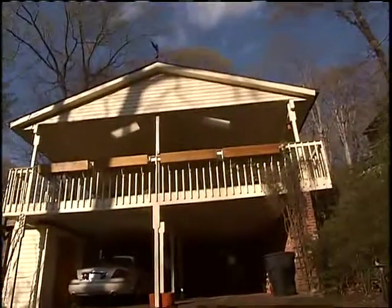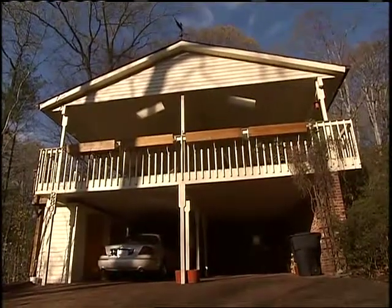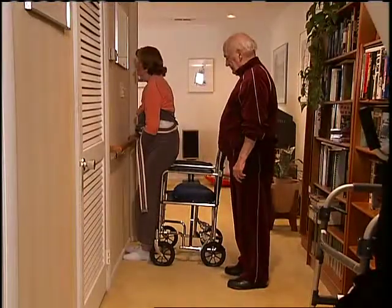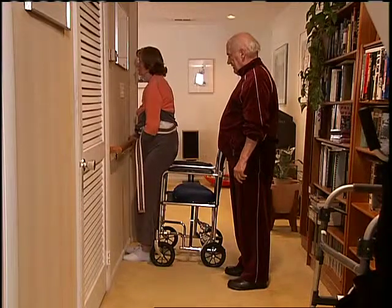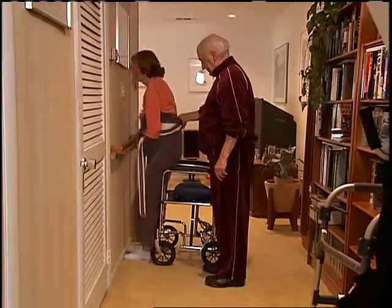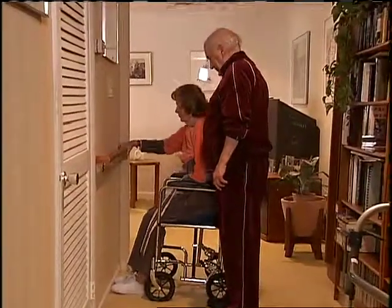Suddenly, the two-story home in Arlington, Virginia, where they lived for the past 20 years, became difficult to navigate. The couple in their 70s was forced to make changes so that Joan could rehab at home, and they turned to Universal Design principles to make their home safer and more comfortable.